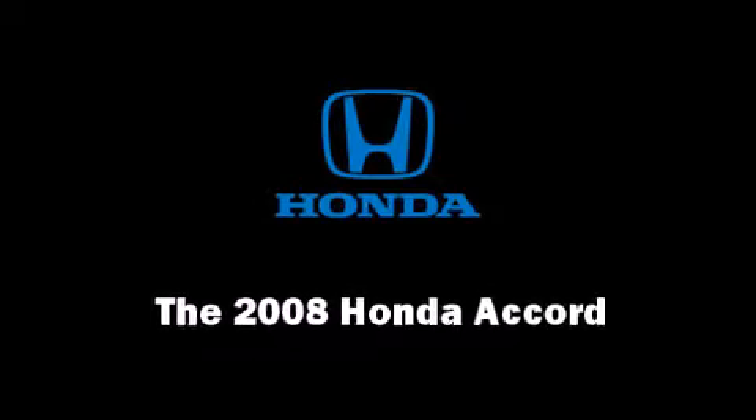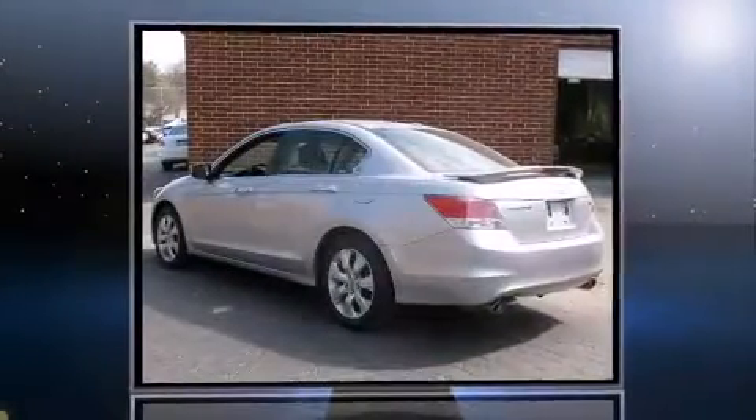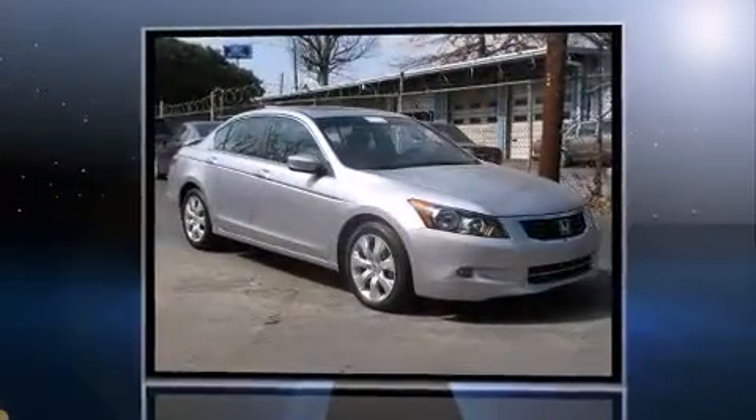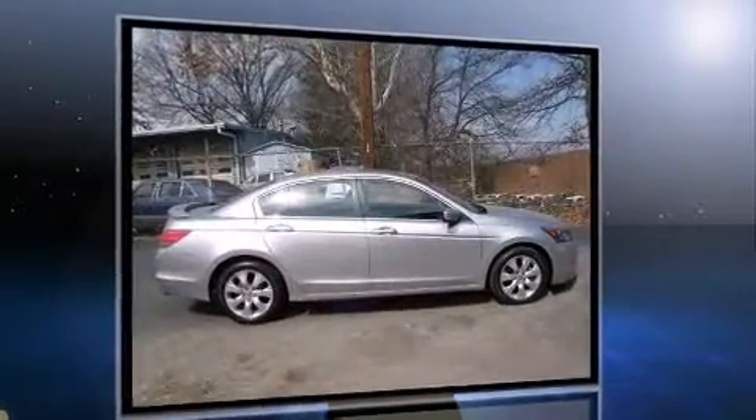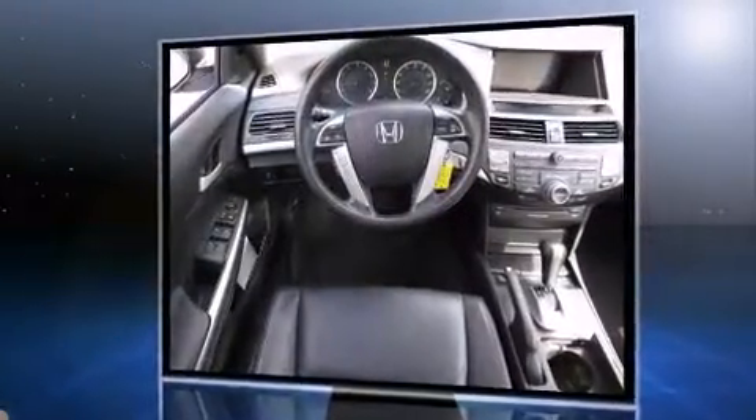Step into the 2008 Honda Accord. This four-door, five-passenger sedan just recently passed the 30,000-mile mark. Smooth gear shifts are achieved thanks to the 3.5-liter six-cylinder engine, and for added security, dynamic stability control supplements the drivetrain.